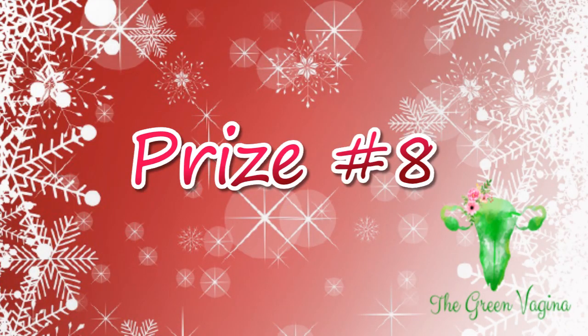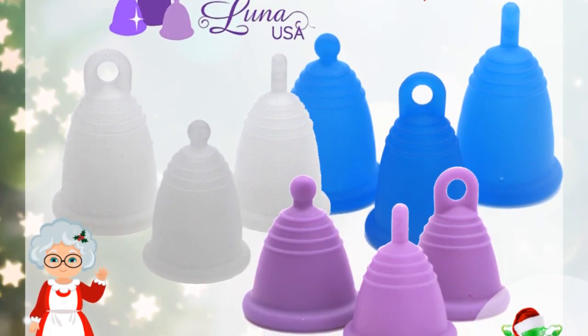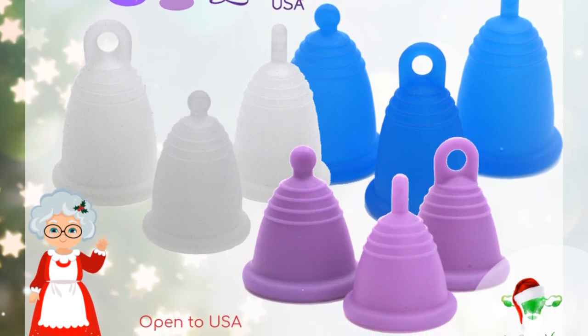Prize number eight will have two lucky winners, and that is for the Maluna menstrual cup. Each of the winners will have an option to choose the size, color, firmness, and stem — and don't forget they also have the shorty and standard lengths. This giveaway is open to the United States.